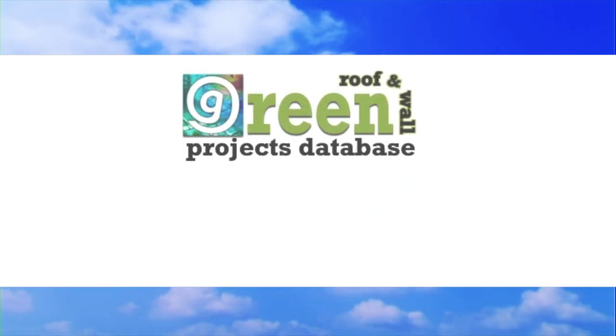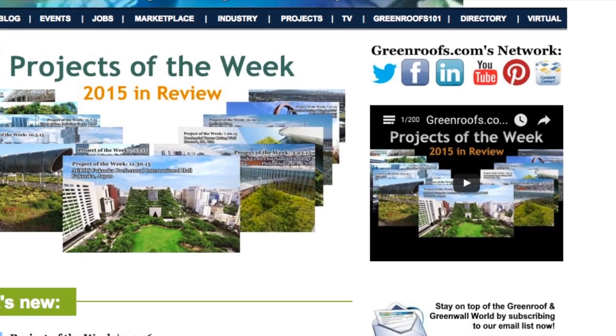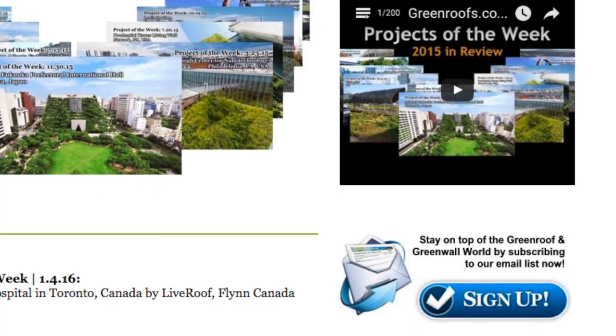For more information about this project and many more, explore the green roofs project database at greenroofs.com and join our mailing list so you don't miss out on any of the green roof news and upcoming projects of the week.